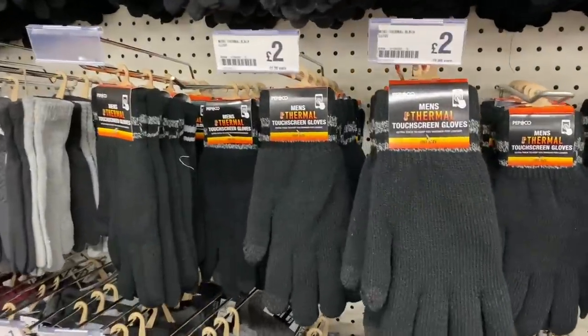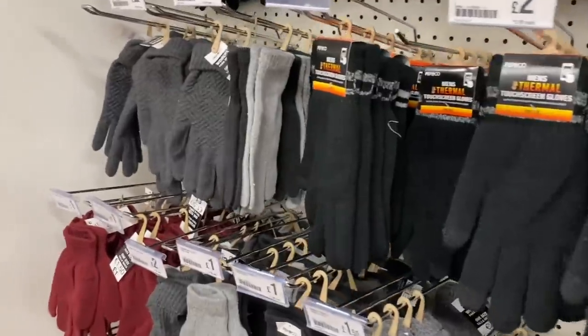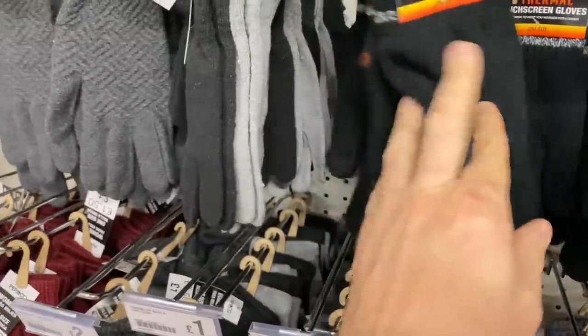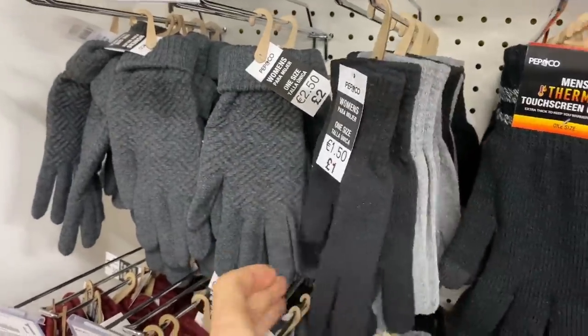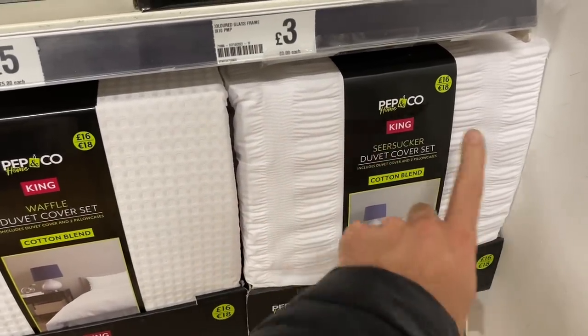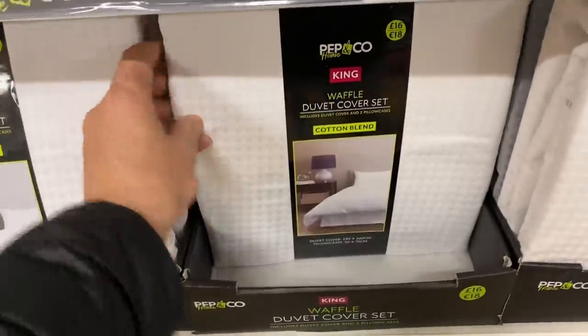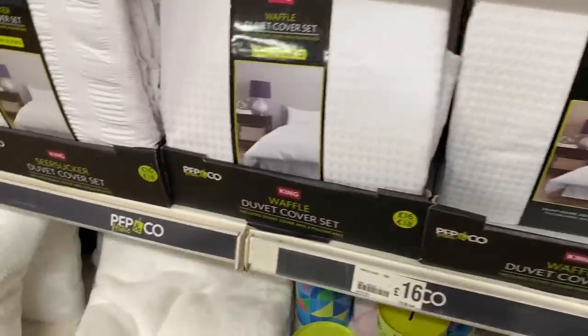They have got thermal gloves for £2.00 - I feel like we are all going to be wearing those indoors this year at this rate. We've got touchscreen ones as well, that's handy so you can use your phone. And we've got two packs of women's gloves for £1.00 - that's good. We have seersucker duvet cover set - £16.00 for a king size. That's good isn't it? And then we have this waffle design as well - I think these are very stylish, for £16.00 for a king size. I think that's fab.